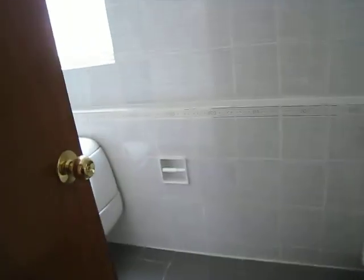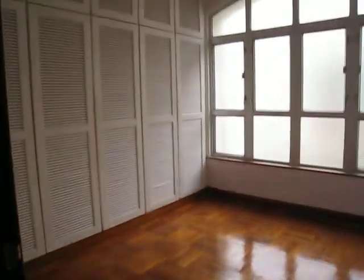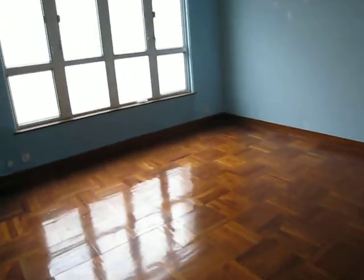The bathroom is fair, not too bad, but I think they have to repaint all the walls. For the kitchen, they need to do some work. And with the built-in wardrobe here as well — inside there are wood wardrobes.